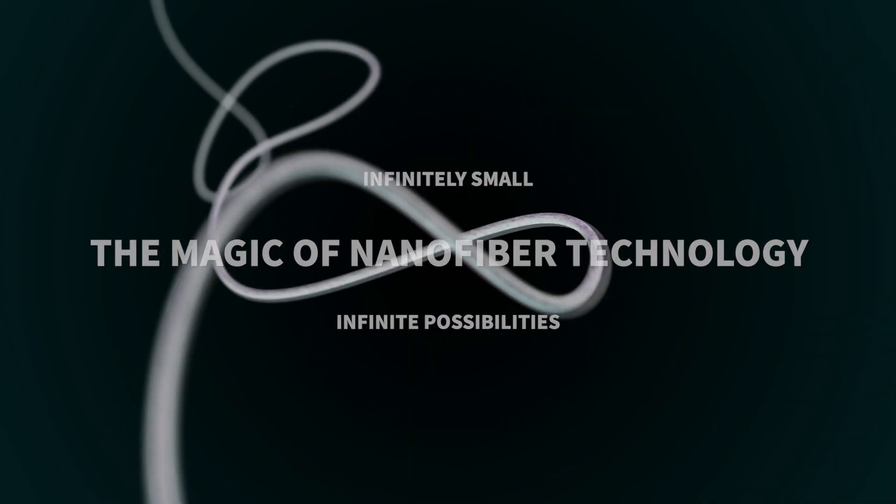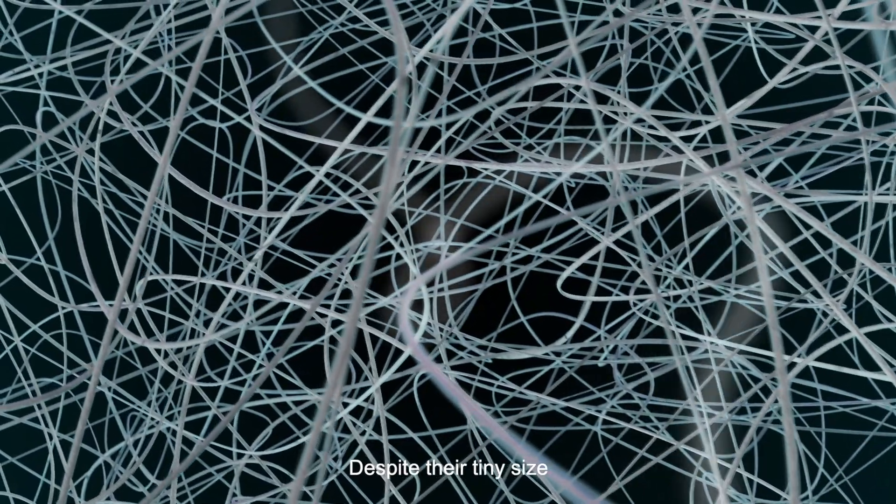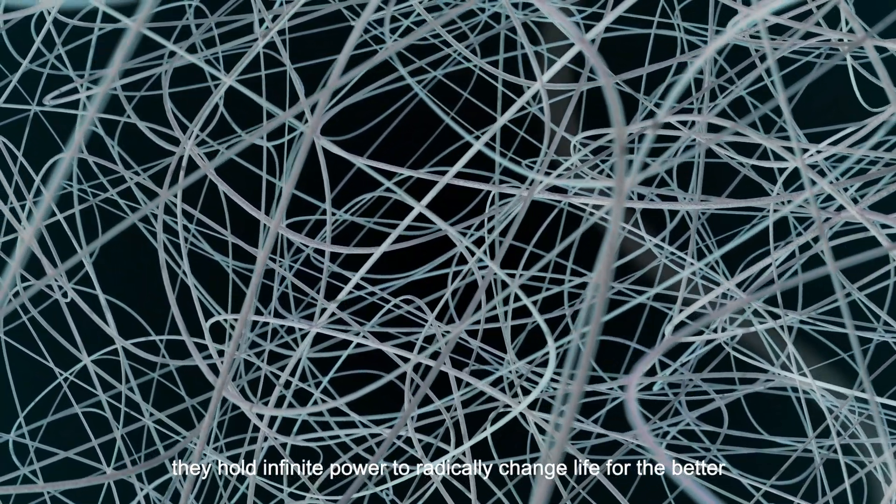Nanofibers are extremely fine. They can't be seen with the naked eye. Despite their tiny size, they hold infinite power to radically change life for the better.